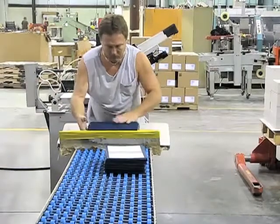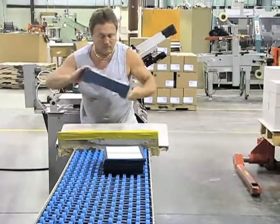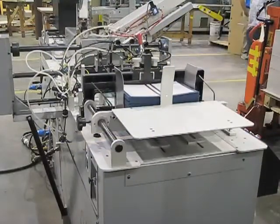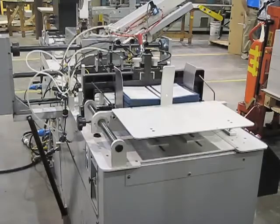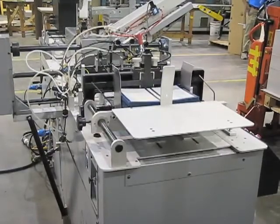The covers are then loaded into the hopper of the high speed EAS or RFID tagging line. The covers are pushed out of the hopper onto the belt and into the tagging unit. The tagging line can apply any type of tag and place it anywhere on the inside of the cover at very high speeds.